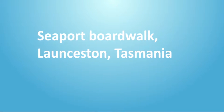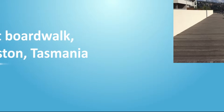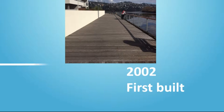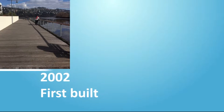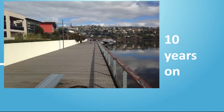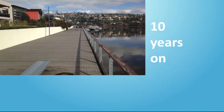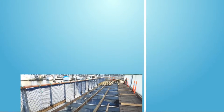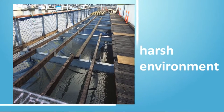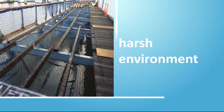The Waterfront Boardwalk at Seaport in Launceston, Tasmania was originally built in 2002. Made from Tasmanian ironbark, the timber boards required a lot of maintenance and after only 10 years had reached the end of their practical life. With the timber so badly deteriorated, the City of Launceston decided it needed to find a more durable material which could handle the harsh environment.